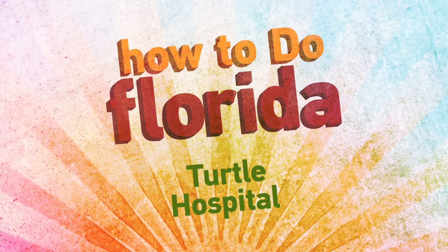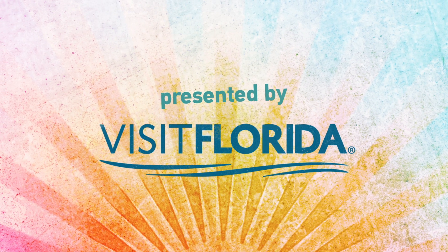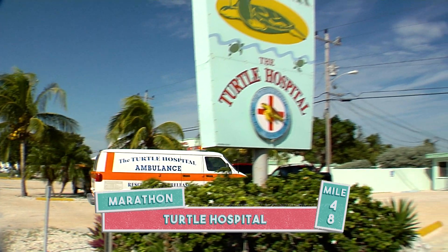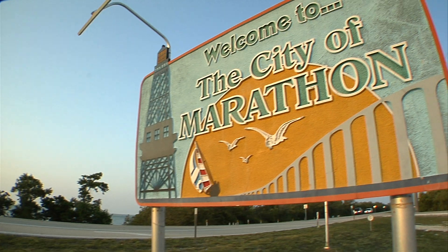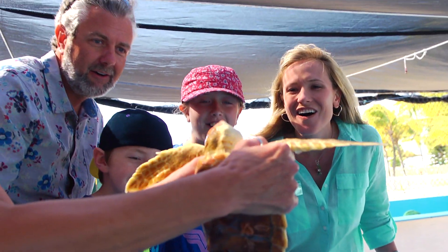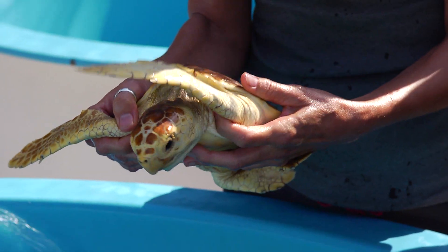This 'How to Do Florida' segment is presented by Visit Florida. One of our family's favorite places to visit in the Florida Keys is the Turtle Hospital, located in Marathon. Here, visitors can learn all about sea turtles and get a close-up look at what it takes to nurse some of these turtles back to health.